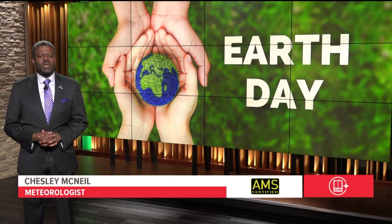Thank you for joining us for this Earth Day special. You can find more information about how to go green on our website at 11alive.com.